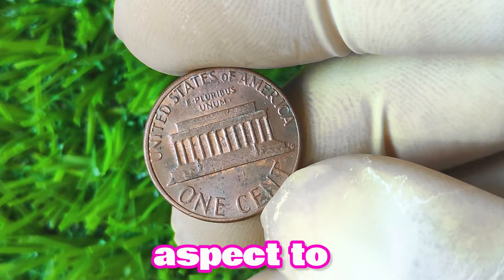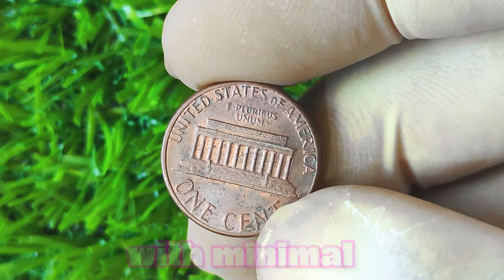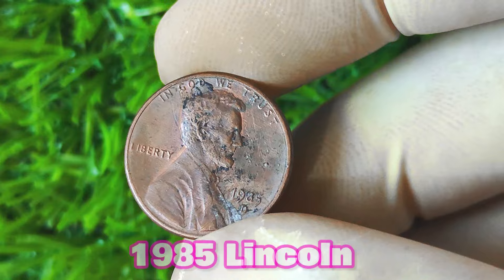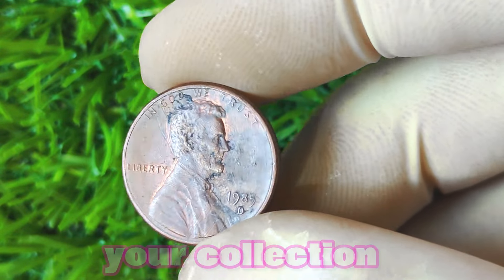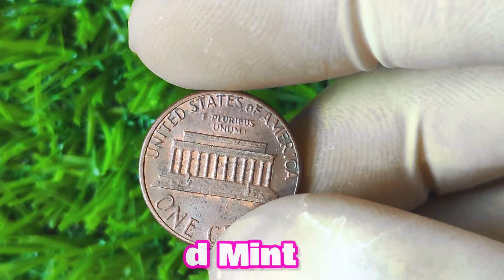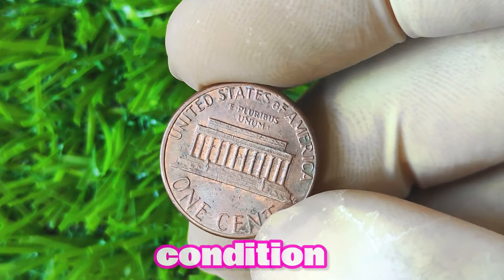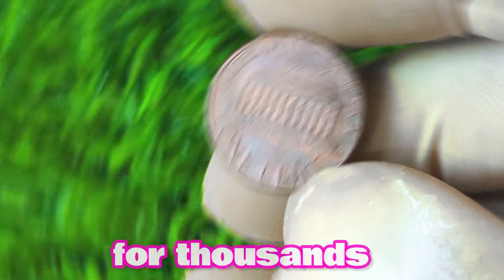Another crucial aspect to consider when determining the value of a coin is its condition. A well-preserved coin with minimal wear and tear will always command a higher price than one that has been heavily circulated. So if you come across a 1985 Lincoln penny with a D mint mark in mint condition, you could be looking at a valuable addition to your collection. How much could it be worth? It ultimately depends on a variety of factors including rarity, demand, and condition. While some coins may only fetch a few dollars, others have been known to sell for thousands of dollars at auction.